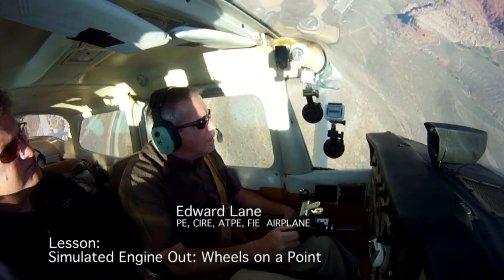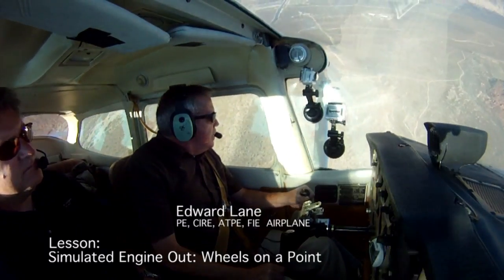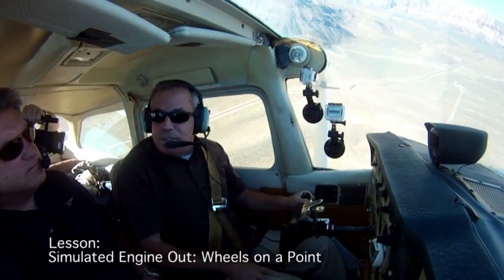I'm going to have Greg Rogers sit in to my right here, fail my engine at any point he deems appropriate, and we'll try and make a safe landing.